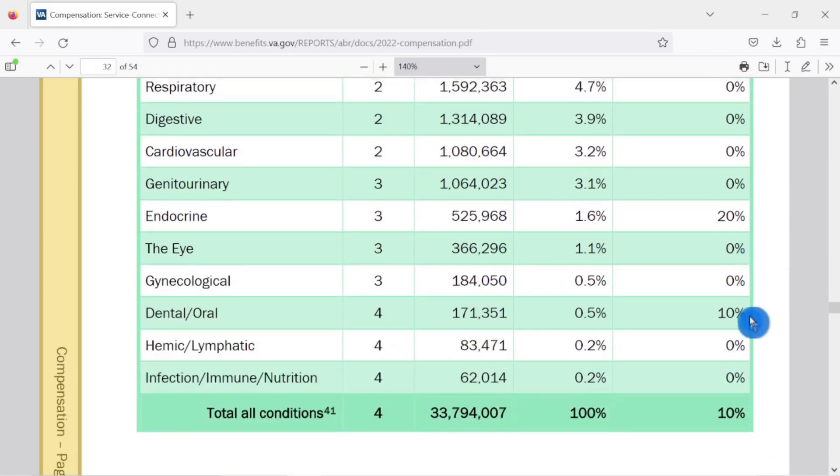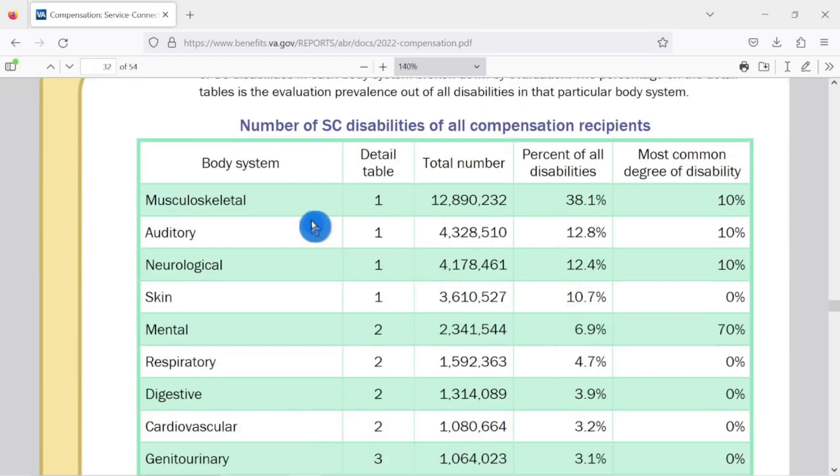You can see a lot of zeros here. Endocrine system, 20%. Dental-oral, 10%. So for total conditions combined, 100% of all the body systems, the average rating is 10%. That's not to say that you can't get a 40% rating for your back, or if you add secondary conditions like radiculopathy, you can't get higher ratings. But on average, this is where most people sit.